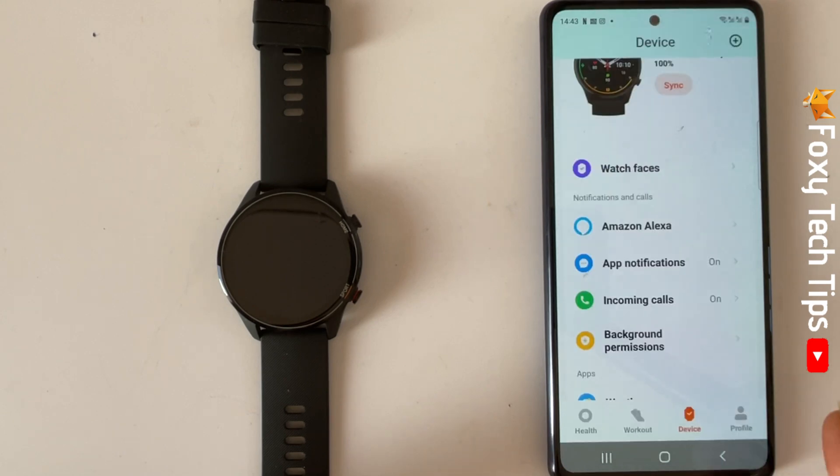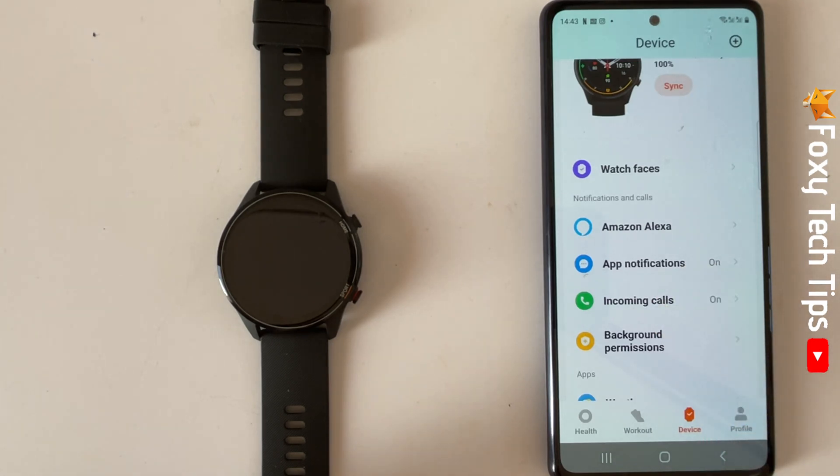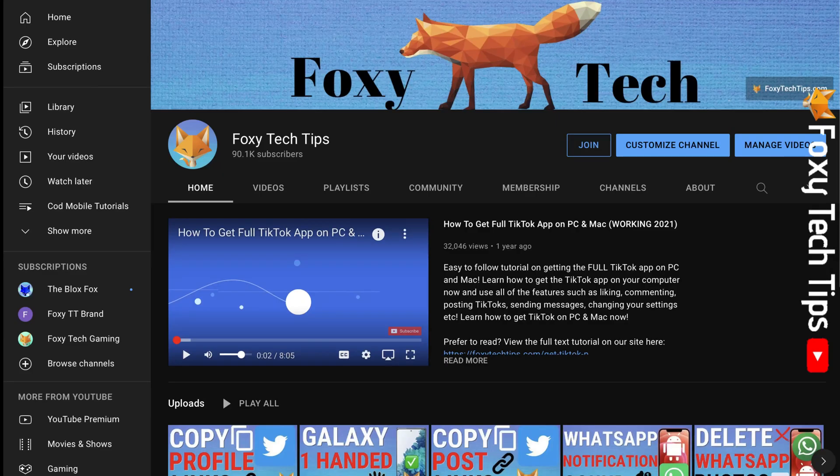Your watch will now receive the app notifications that you enabled and incoming calls. And that draws an end to this tutorial. Please like the video if you found it helpful and subscribe to Foxy Tech Tips for more Xiaomi watch tips and tricks.